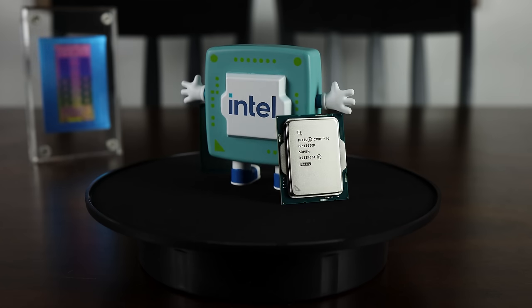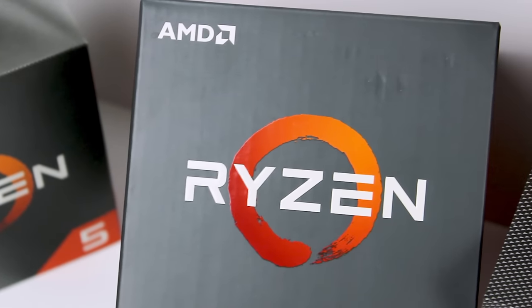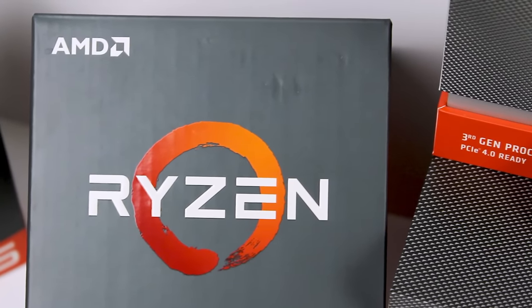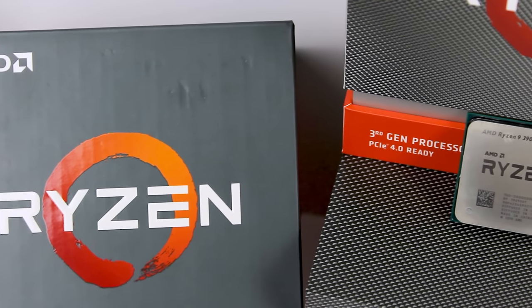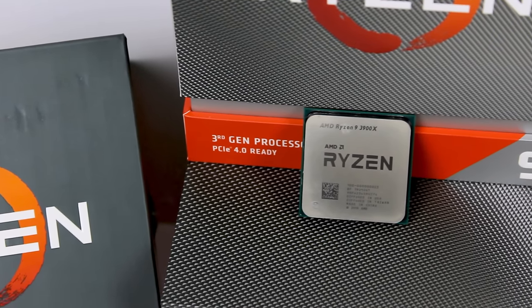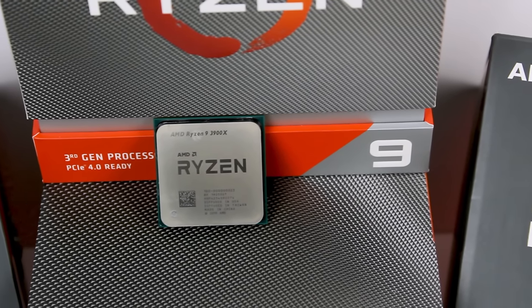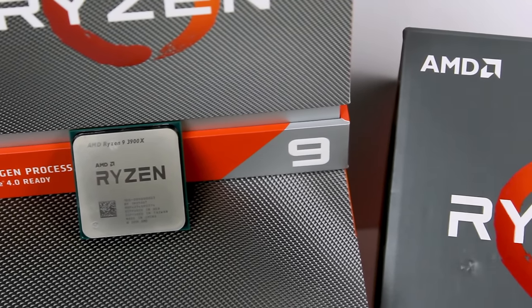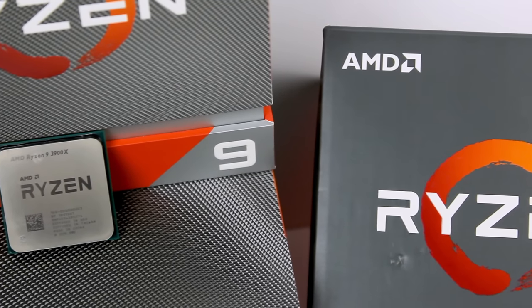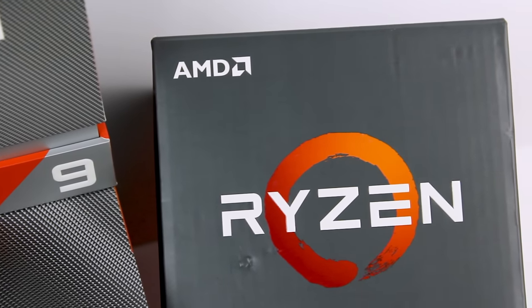I'm very excited to see what the Ryzen 9000 series has to offer so it can go hand-in-hand with the RTX 50 series, and I'm going to start saving now so I can pick one up. Do you think that the Ryzen 9000 series can really achieve nearly 50% higher performance than Ryzen 7000 series, or do you think that's just way too optimistic? Let me know your thoughts in the comments below, and I'll see you in the next video.